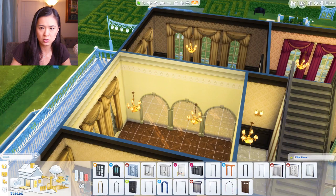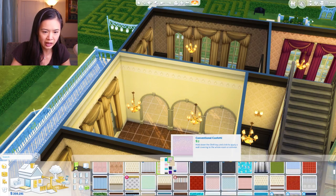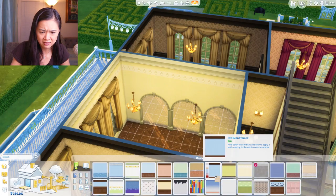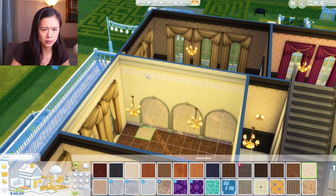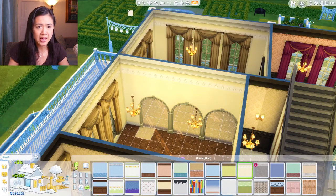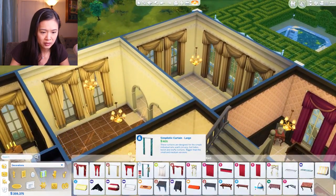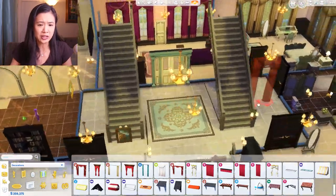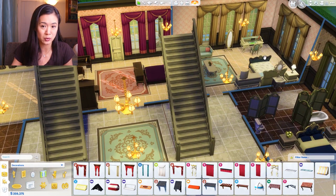I'm going to add the same wallpaper in these rooms - trying to think of what a royal nursery would look like. It's still a palace, so I don't think it would be too kid-like. These rooms have stayed the same for many generations. I want to give this room to Princess May and this one to Princess Amira, since this was Princess Anna's room and this was Princess Cora's room - giving them their role models' rooms.